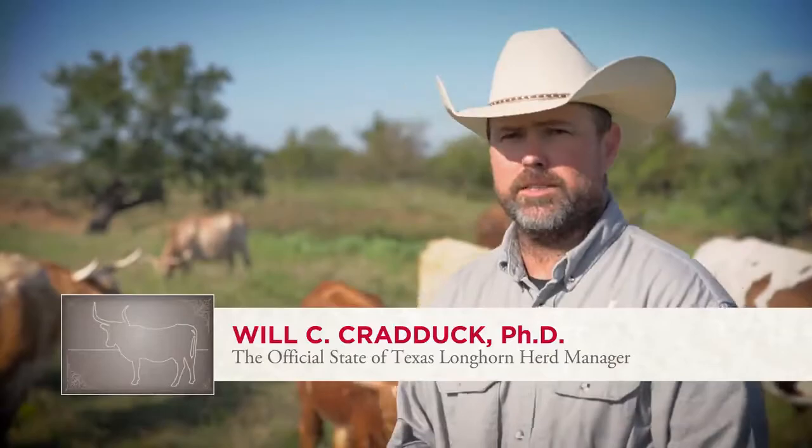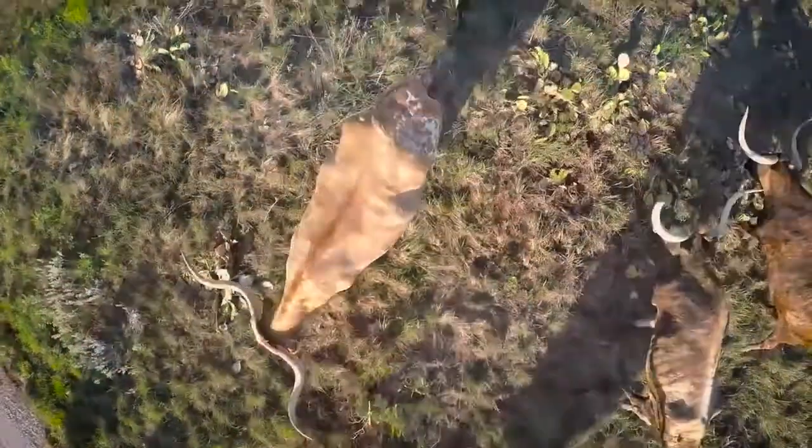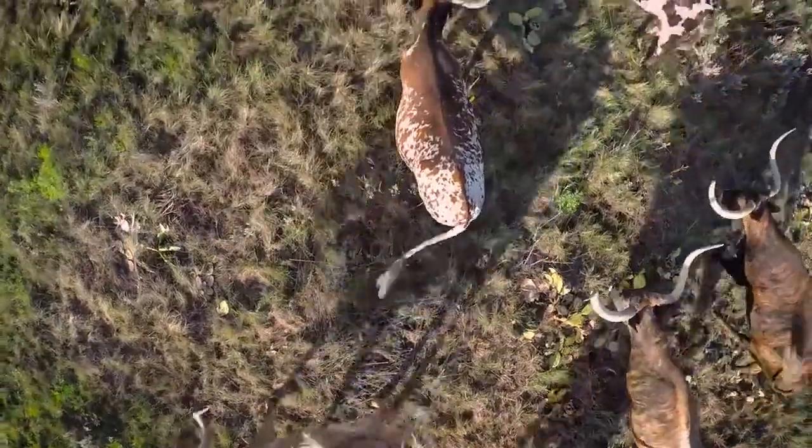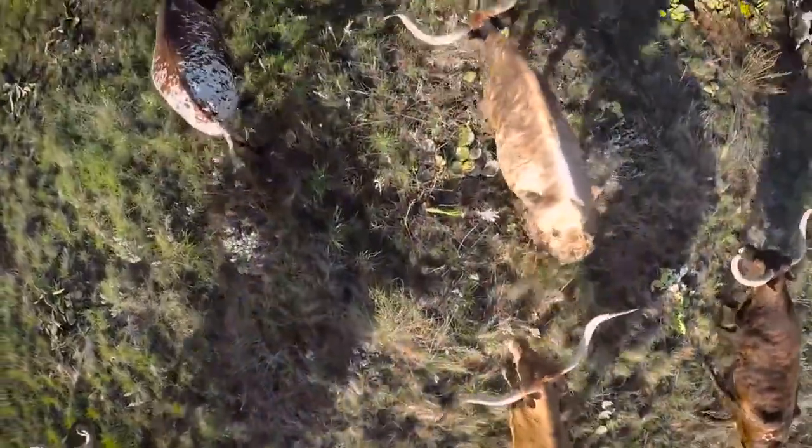We're here at Fort Griffin. This is where my office is and where the Longhorn herd has been based since about 1948. We keep about one-third of the herd here at the Fort. The reason the cattle are here is to help preserve the breed for a number of years and also for our visitors to come out and see cattle and get to see part of our living history in the state of Texas.